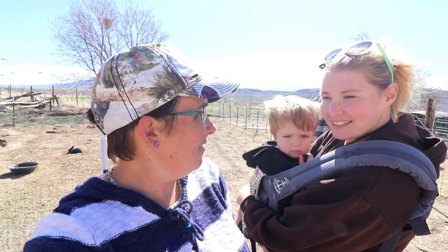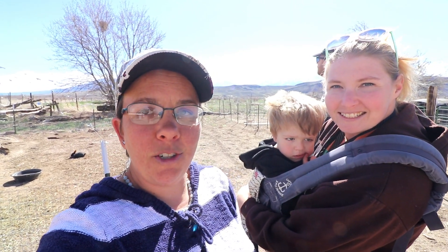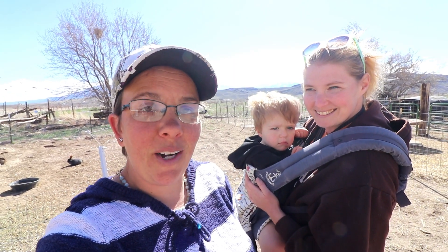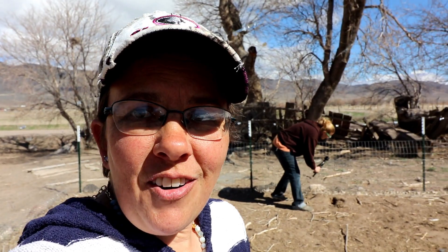We have a fun day planned. We're going to look at the rabbits, show her where our garden's going to be, and then we're both going to suit up and tear into a beehive — feed them and hopefully take out a frame and see if there are any eggs. It'll be so fun to see life in there.